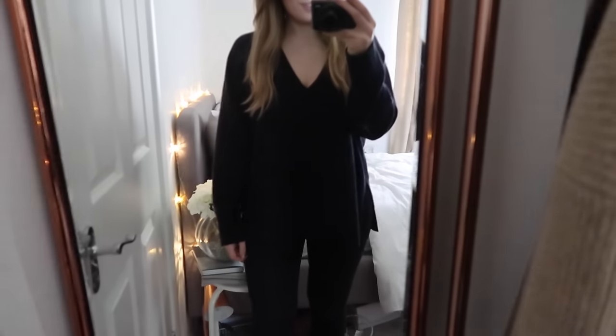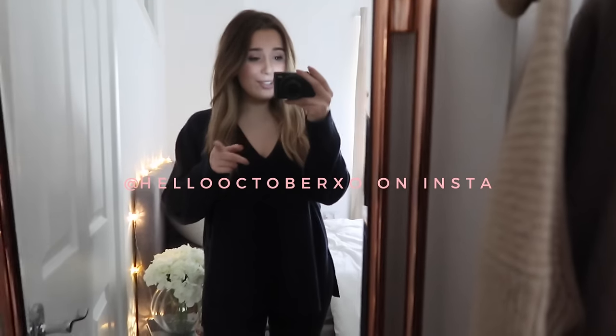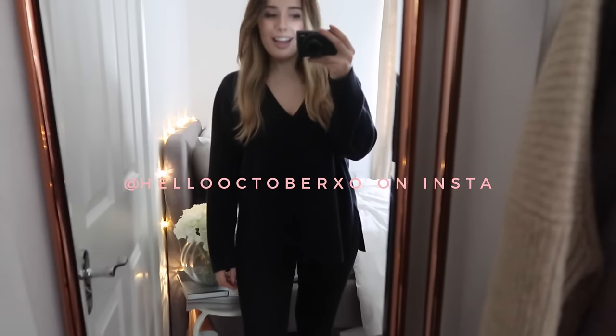And then we have the good old Whistles cashmere jumper, which if you follow me on Insta stories you have probably seen this about a million times, but I am just obsessed. I don't know if you can see, but it has a split on the side, and the sleeves are really lovely and long, and the v-neck is just the perfect cut.